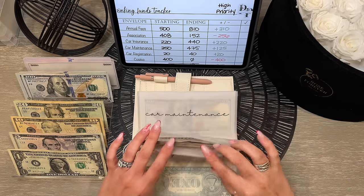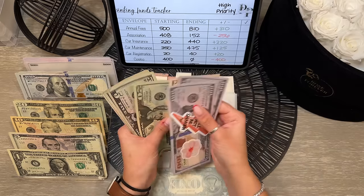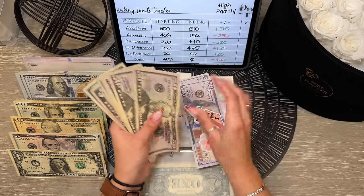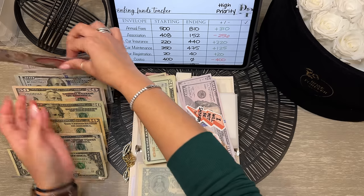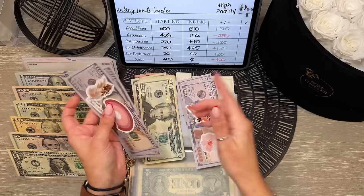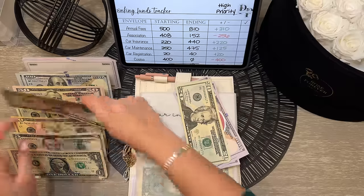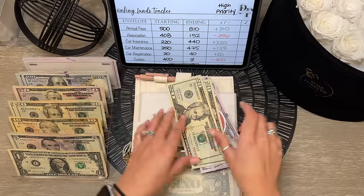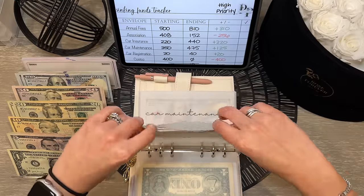Car insurance should end with $440. We are taking back $200 from this one. I'll trade the smaller bills in for a $20 to leave it condensed. That one is fully condensed.